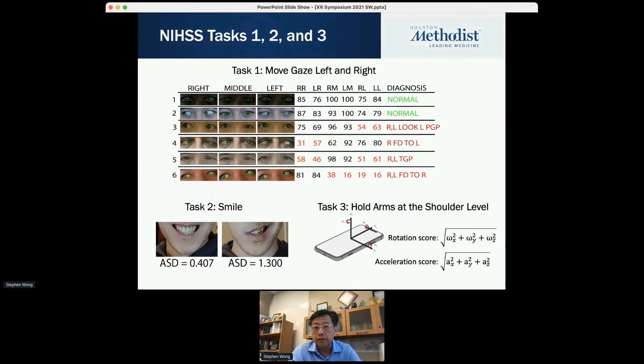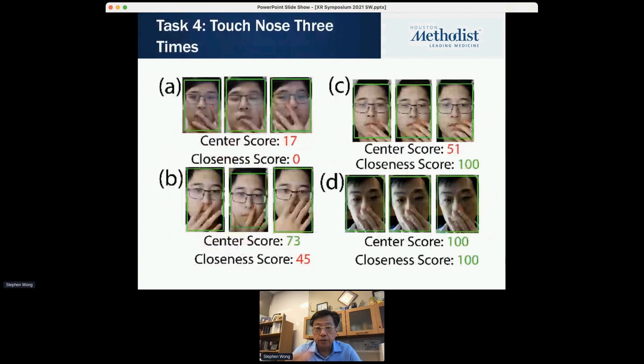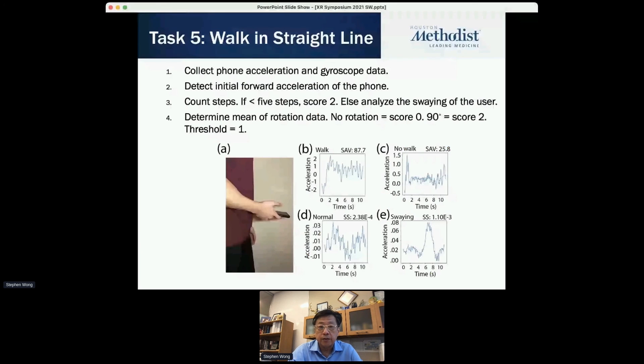Tasks include eye gaze — right, left, and combinations — where we measure what's normal and not normal. Task two and three involve holding hands, measuring hand movement, and using the iPhone's rotation and acceleration sensors. You also touch your nose three times for coordination — one of the NIH score tasks. One example shows a perfect score; another is purposely off, and the computer can detect it in real time. You can also walk in a straight line — a coordination and gait movement task — and we leverage the accelerometer and gyroscope data, counting five steps with rotation scores, to quantitatively measure movement.